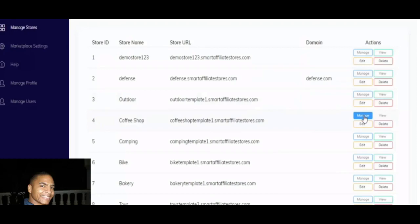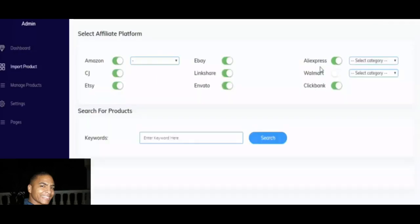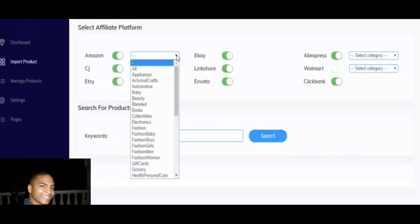From the member area dashboard, if you press on Manage and go to Import Items, you can import from Amazon, CJ, ShareASale, eBay, LinkShare, Walmart, Clickbank, AliExpress, and more — the list goes on and on. You can integrate and network with any of these platforms.